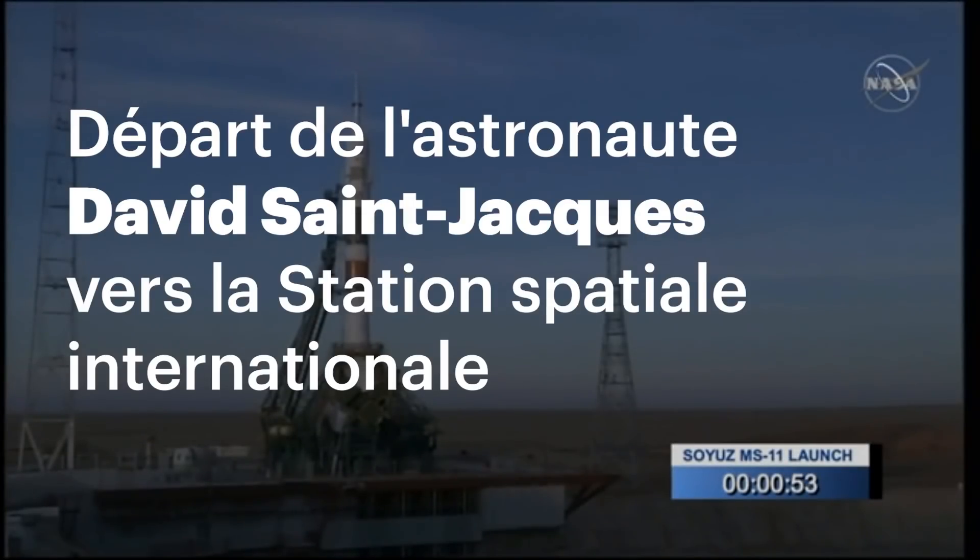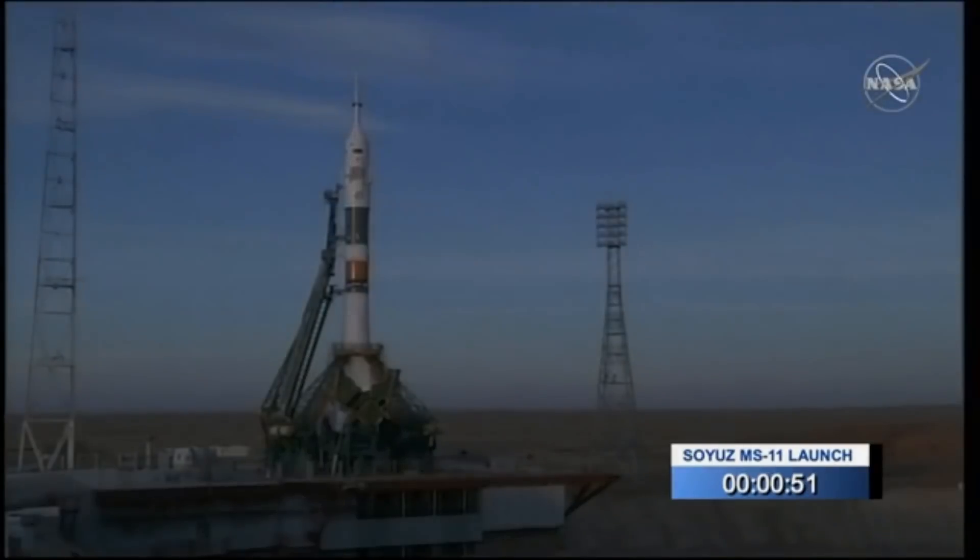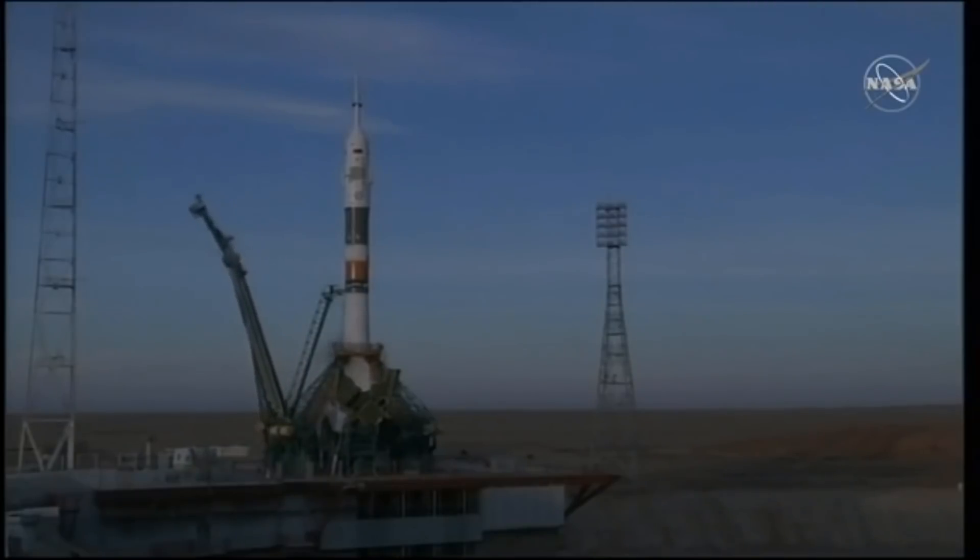Less than one minute to launch. There will be a series of other commands, and then you'll see those umbilical towers — there's two — start retracting from the Soyuz vehicle prior to launch. Vehicle is now on internal power; you can see the first umbilical tower retracted.